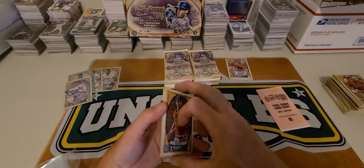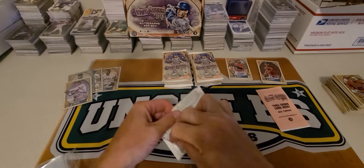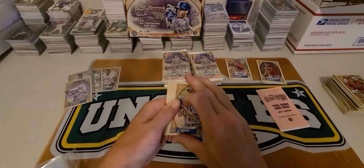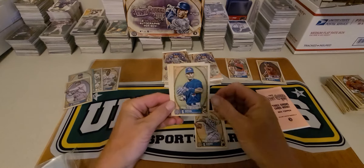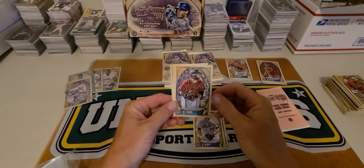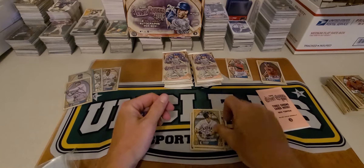I think it's an auto. Wolfert, Sixto, Jacob deGrom, Vasquez, Tosugo, Strasburg, and Kyle Tucker.